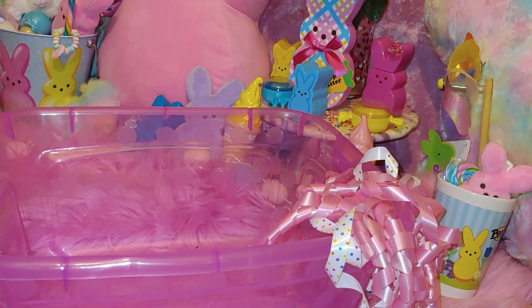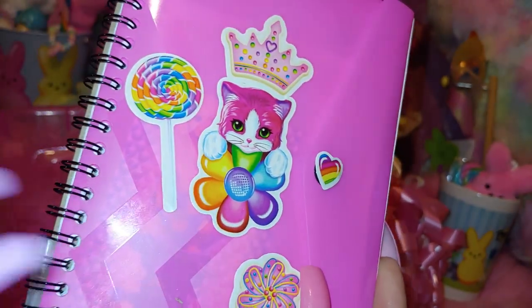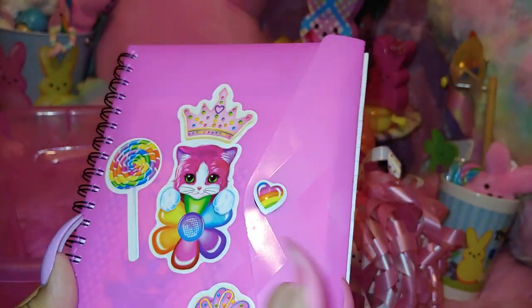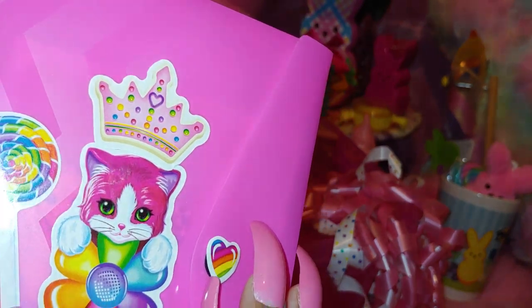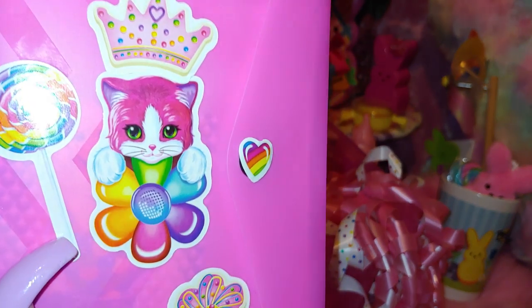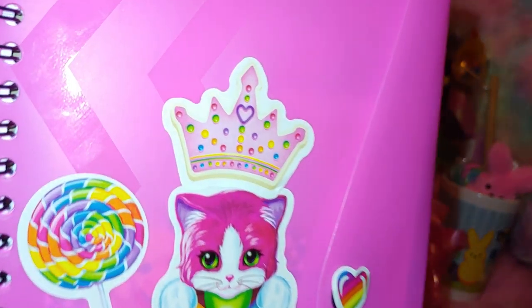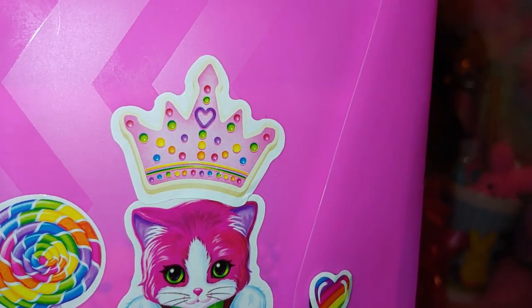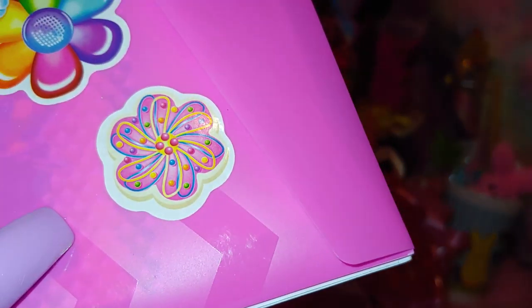I put some stickers on this little notepad that comes with a little pink envelope. It has a little heart on the button — I replaced the black original with a heart. It has a little pink kitty with a rainbow flower power sticker and a cookie crown with sprinkles, a little lollipop, and another cookie with sprinkles. Really cute. Inside I have some little heart stickers.